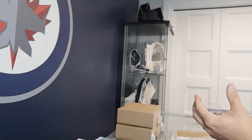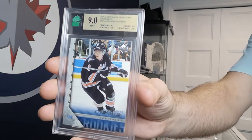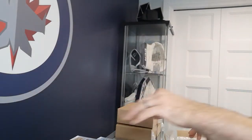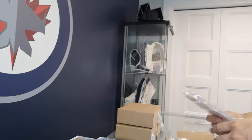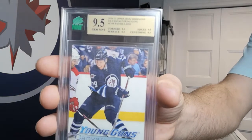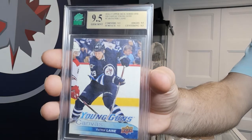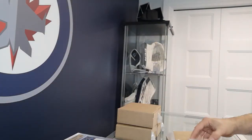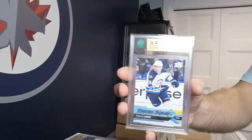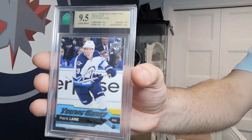Got an Alexander Ovechkin — unfortunately didn't grade as high, but still came back a 9. That's a nice card. Got a Patrick Laine Young Guns Canvas — our second 9.5! That's a true gem, all 9.5s across the board. Got another Patrick Laine — another 9.5, though it does have a 9 on one sub-grade, so not quite as clean. Still a good card.